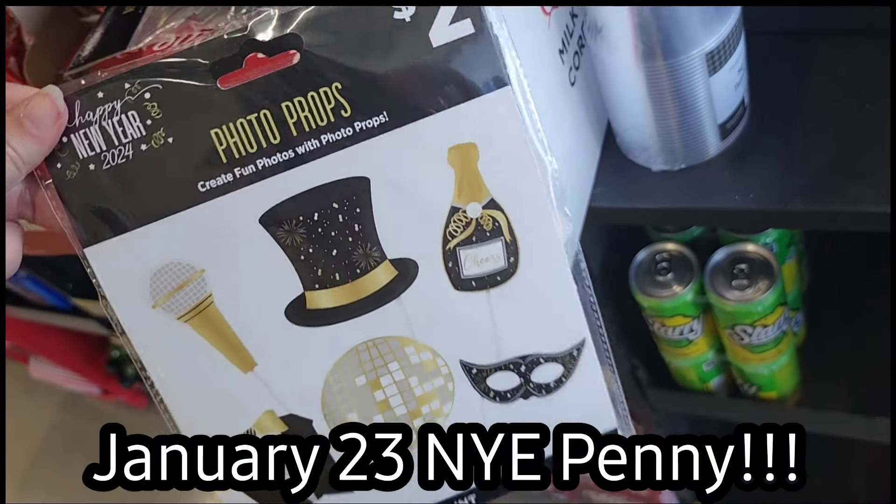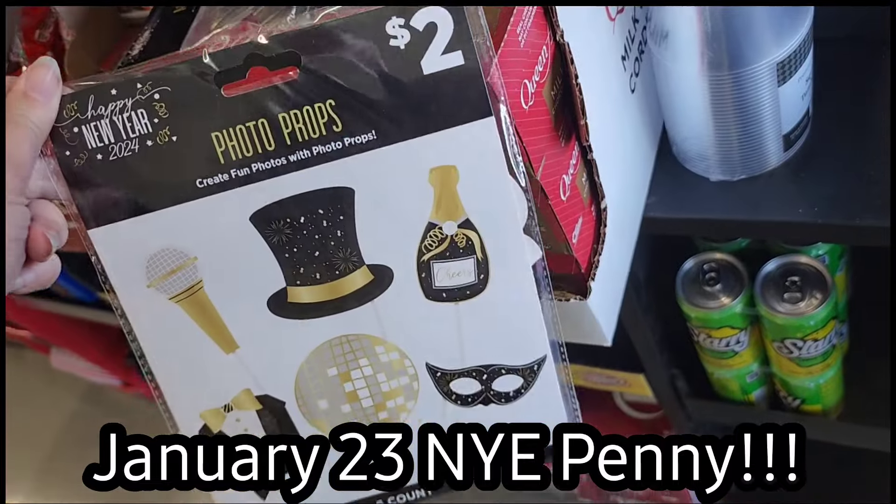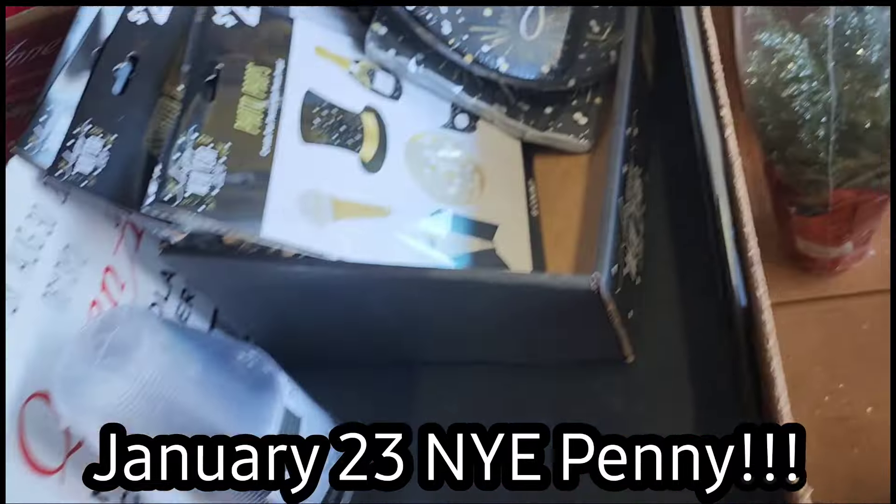Hello Dollar General friends! In this video we are going to discuss the penny list and the clearance updates for January 23rd.